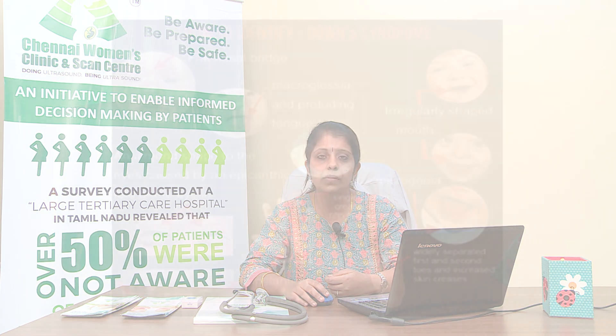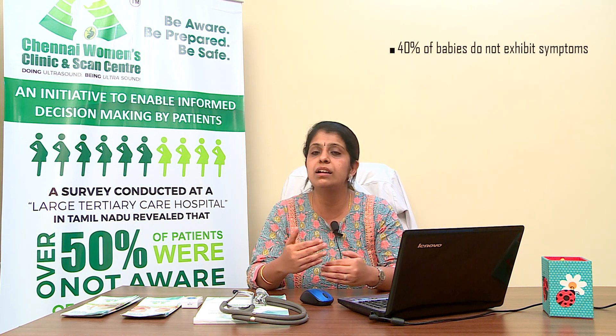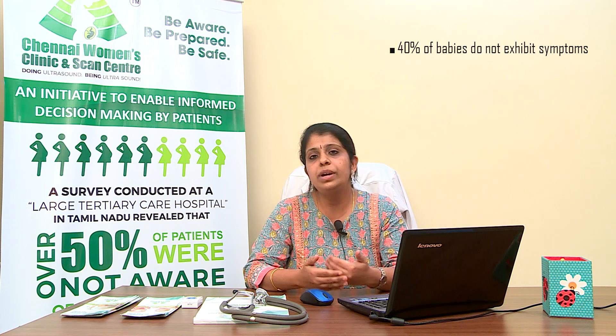What we are trying to do with this blood test is identify which mothers are at higher risk of having a child with Down syndrome, Edwards, or Patau syndrome. The reason we developed these blood tests is that 40% of babies with Down syndrome may not show up on an ultrasound scan — they appear as normal as any other baby.